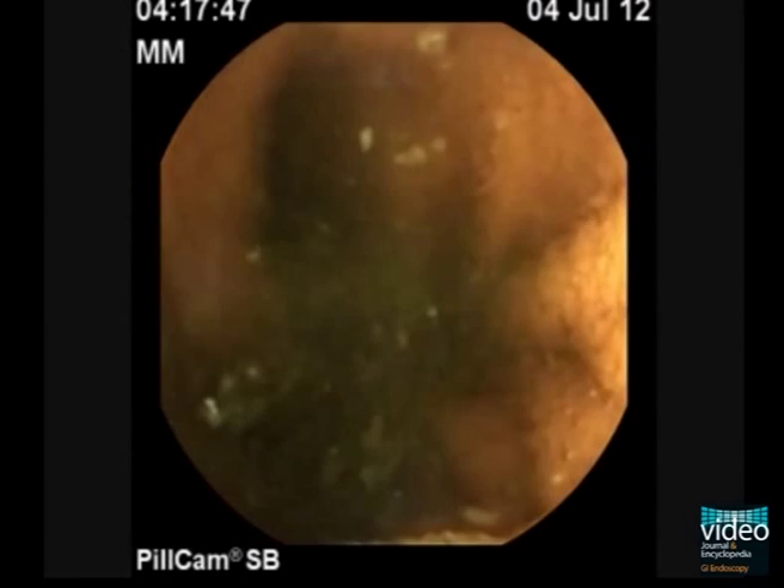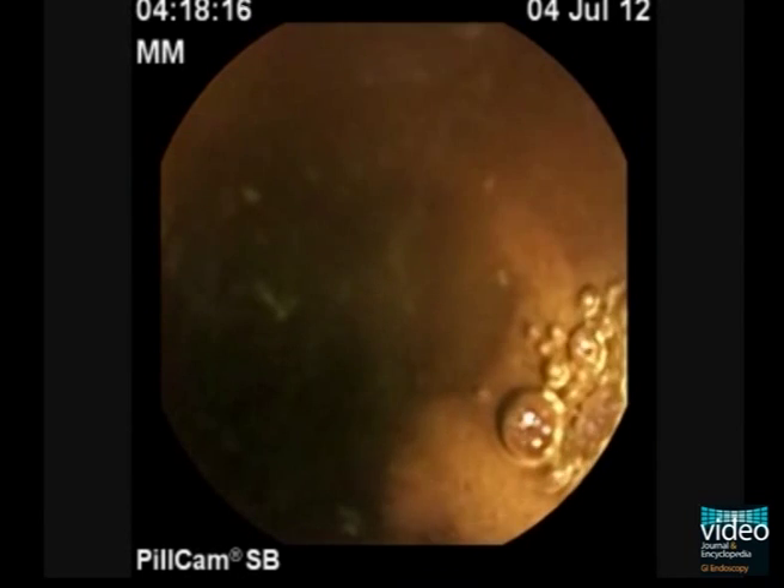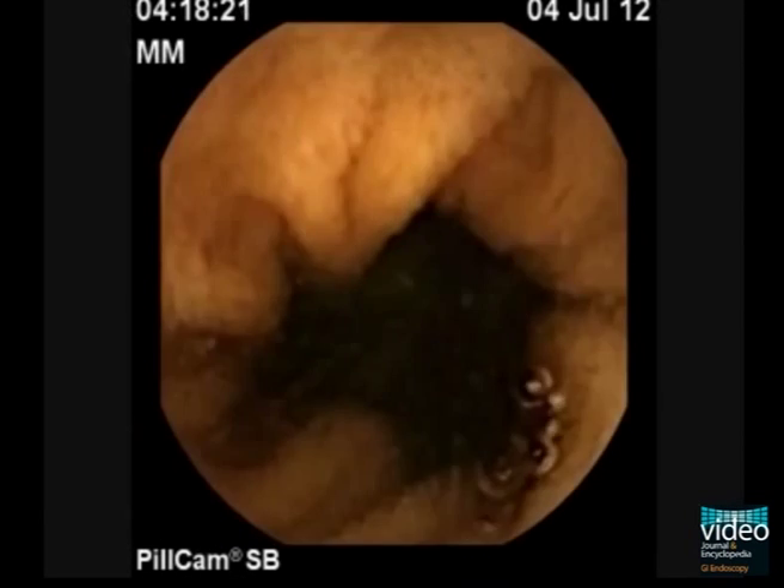In the next frames, the pill cam hesitates to gain the true lumen for up to an hour. In the still frame, arrows clearly show the appearance of two lumens.